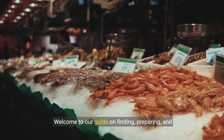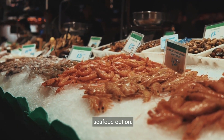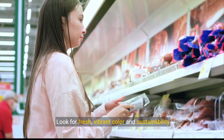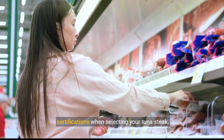Welcome to our guide on finding, preparing, and enjoying tuna steak, a nutritious and delicious seafood option. Tuna steak can be found at local grocery stores, seafood markets, and specialty food stores. Look for fresh, vibrant color and sustainability certifications when selecting your tuna steak.